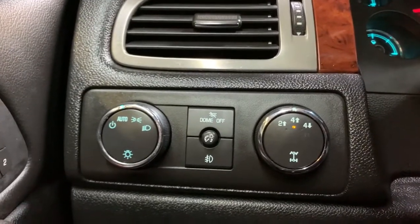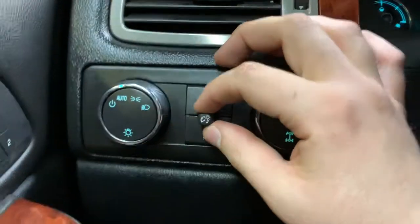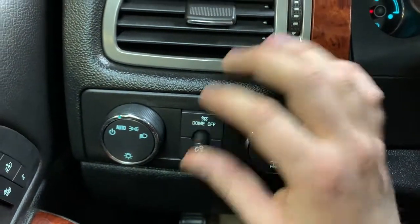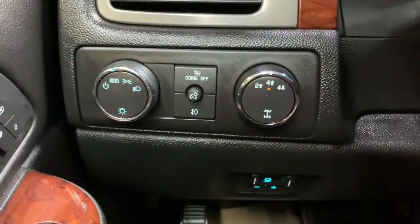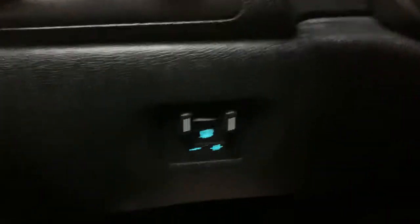Down here we do have your headlight control and your dome light control. This is your gauge cluster illumination — you twist it to what you want, push it back in, and take it back a notch. Fog light control is below that, then your two-wheel to four-wheel drive selector, and your trailer brake.